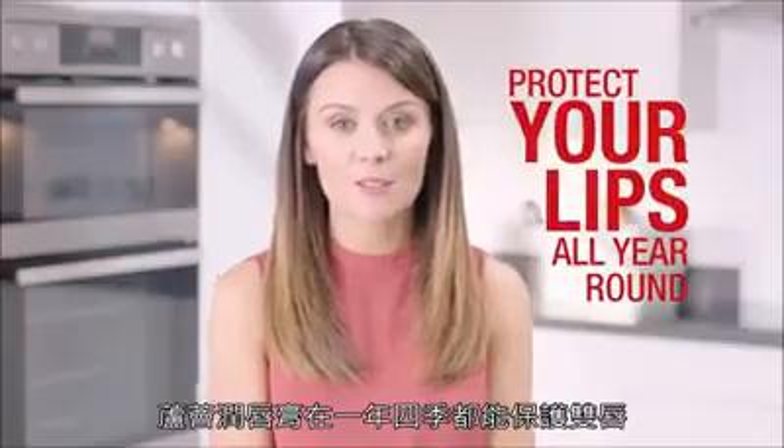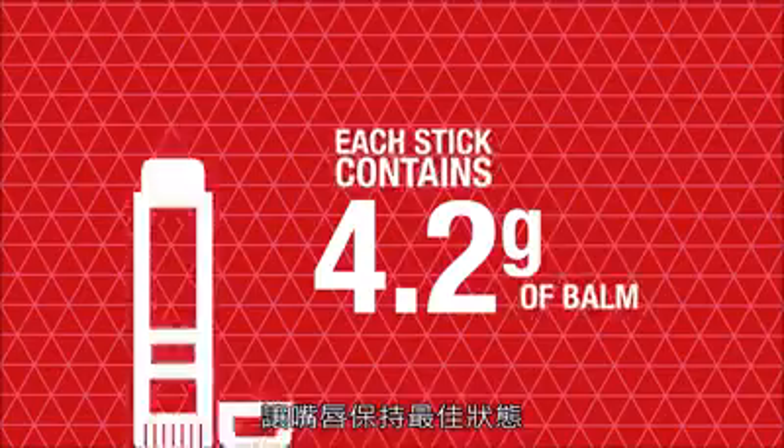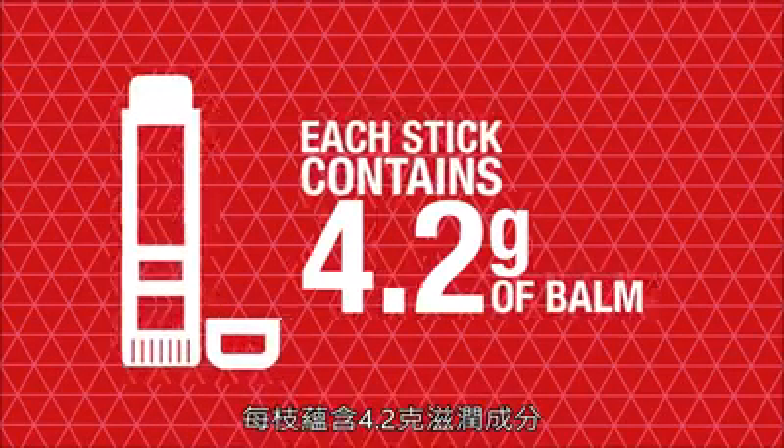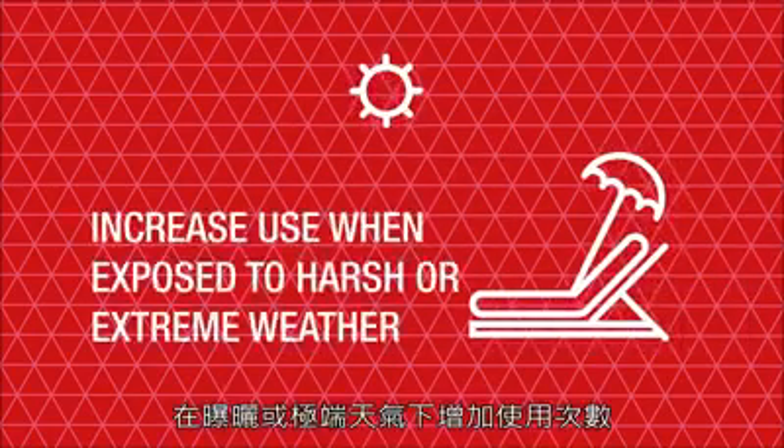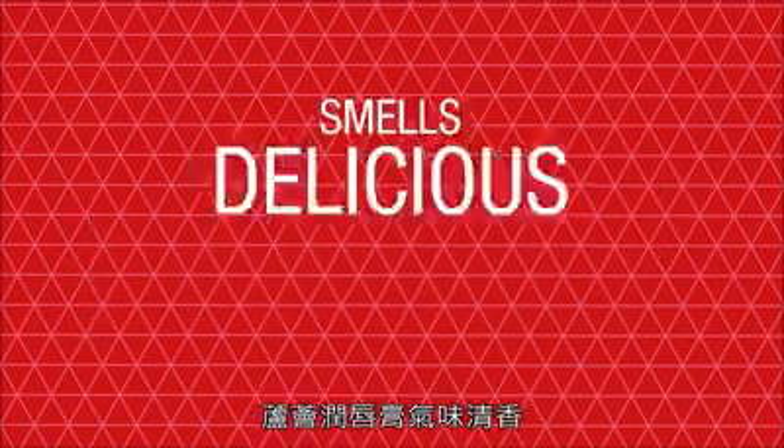Protect your lips all year round with the beautiful Aloe Lips. Each stick holds 4.2 grams of balm which can be applied to the lips regularly as a moisturiser. You may want to increase use when exposed to harsh or extreme weather conditions, but thankfully Aloe Lips smells delicious.